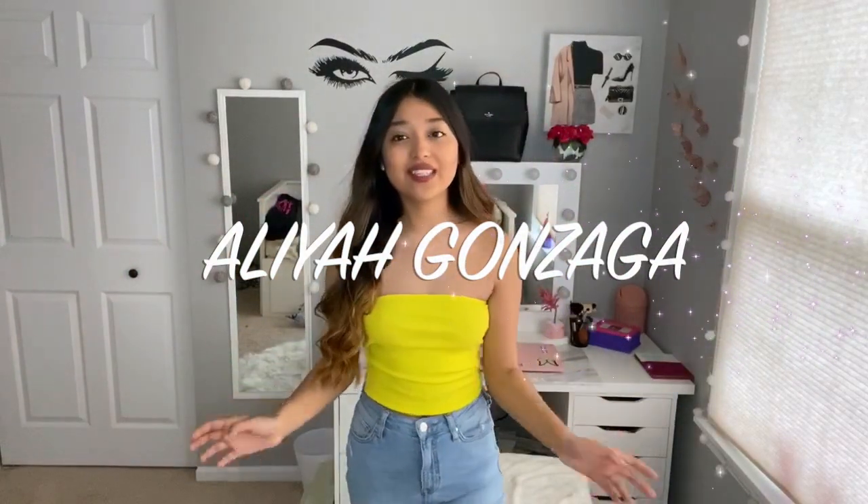Hello you guys and welcome to my channel. This is my very first video. I hope that you guys are all being safe during these times, the best way that you can be, and taking care of your mental health.